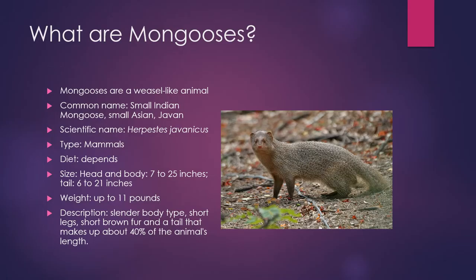So what are mongooses? I'm sure plenty of you have probably seen them around. I know I have on campus and just around Oahu in general. Mongooses are a weasel-like animal. Their common name is small Indian mongoose, small Asian mongoose, or Javan mongoose. Their scientific name is Herpestes javanicus.